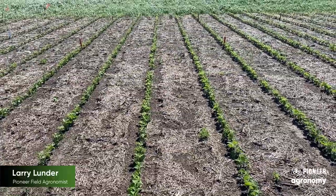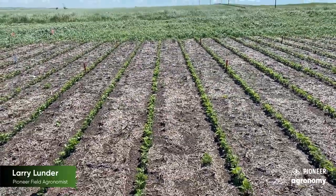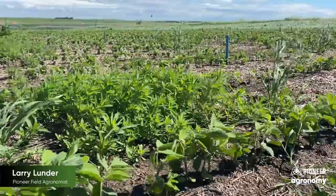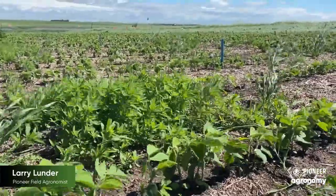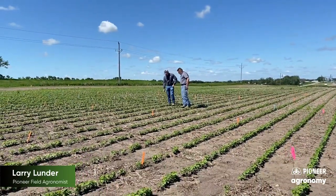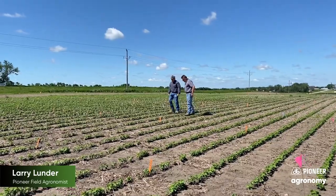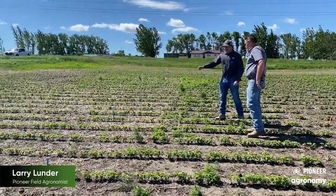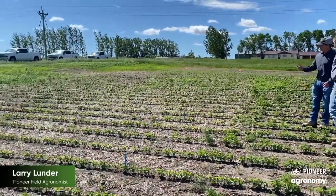Now oftentimes we hear, 'I don't like to use a pre because it might not rain,' which is sometimes the case. But what adding a pre-emergent does do for you is it brings additional modes of action for weed control into your field. It helps you with troublesome weeds that have been shown to be resistant to many of our post-emergent herbicides, such as kochia. Also, it will help you to maintain your post-emergent herbicides longer, as we don't continue to develop resistance with other weed species that could become troublesome within our fields.